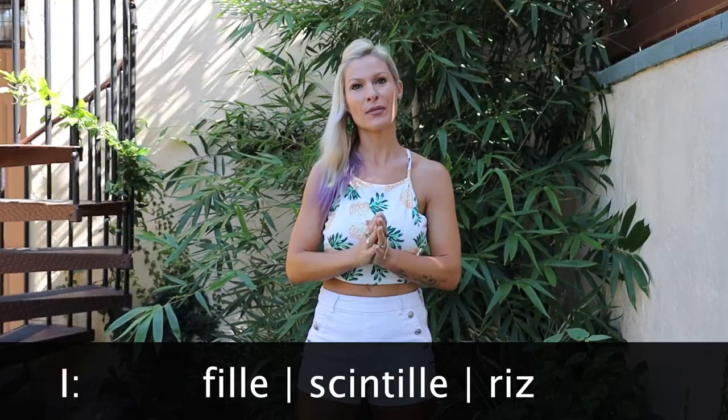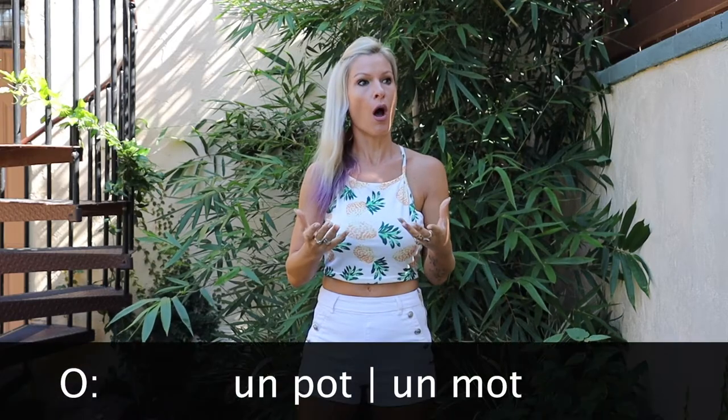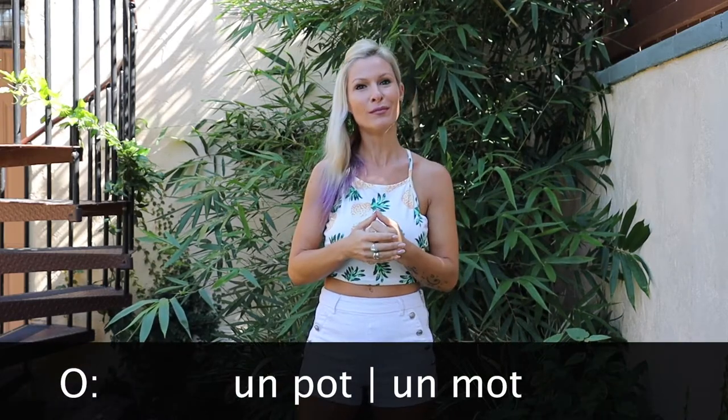Après, on a I, comme FI, comme Saint-I, comme RIS. Après, on a O, comme un peau, comme un mot.